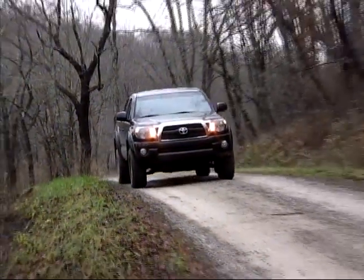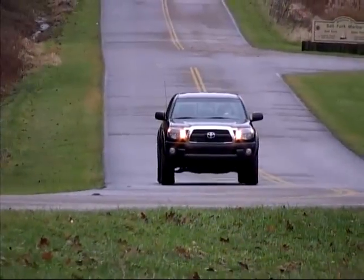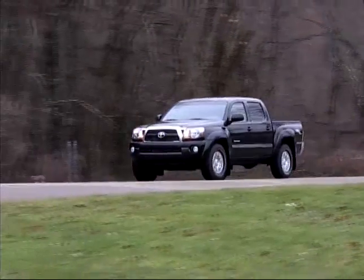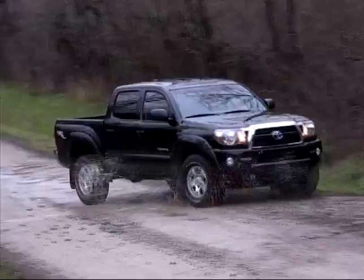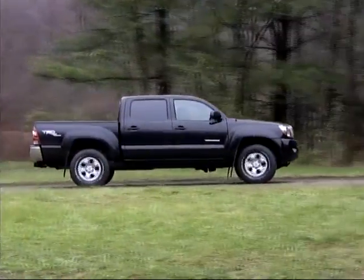Four-wheel drive and pre-runner models offer excellent ride characteristics for compact pickups, along with accurate road manners. As in our experience with other Toyota trucks, these Tacomas have a very solid feel on rough going, and that adds to the driver's confidence in all types of driving.